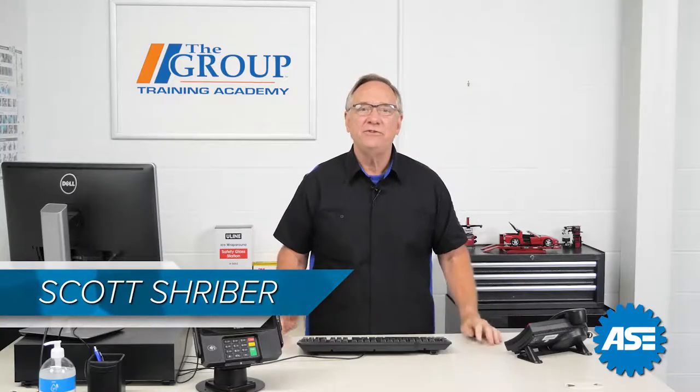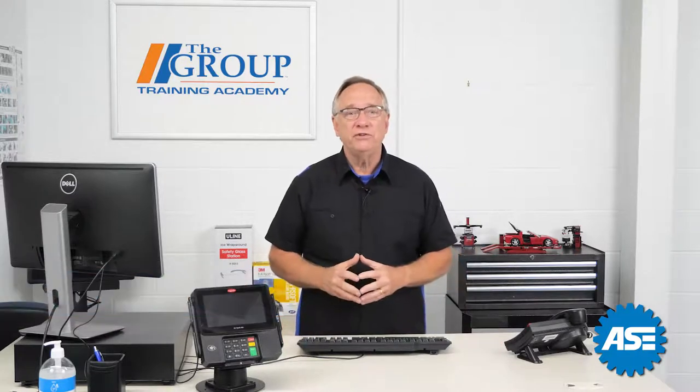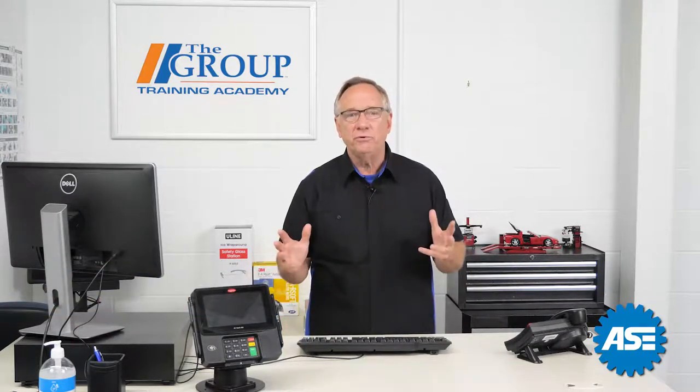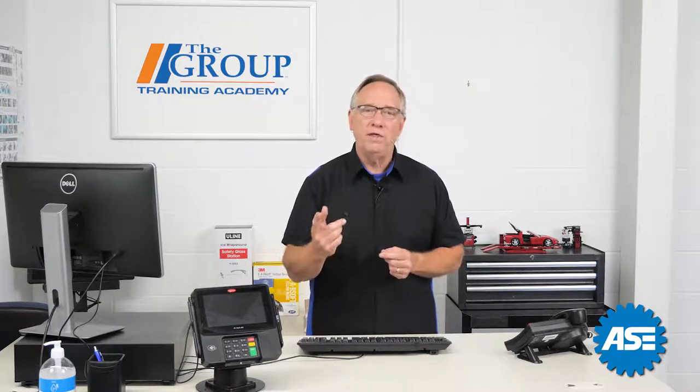Welcome back to our ASC C1 test preparation. We've been talking previously about communicating with the customer and the aspects of handling the knowledge transfer with them.